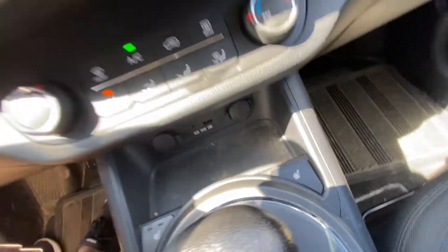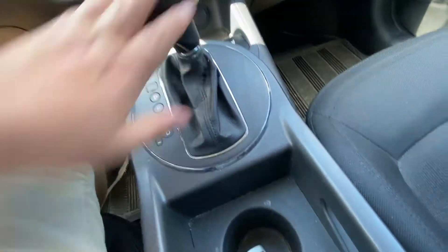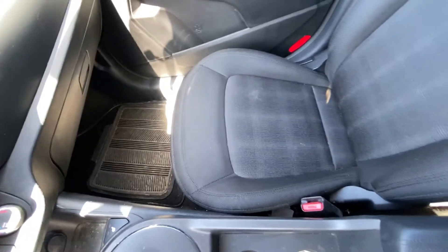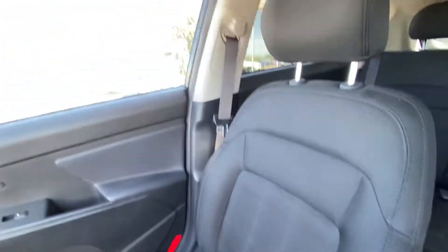Heated seat buttons for the driver and passenger. Automatic shifter knob. We have the all-black interior and super comfortable heated cloth seats up front.